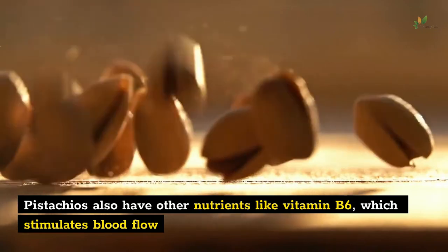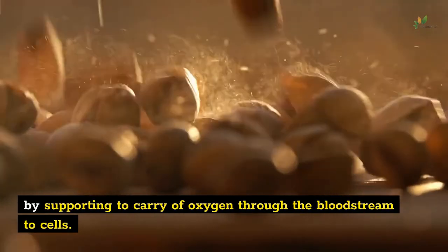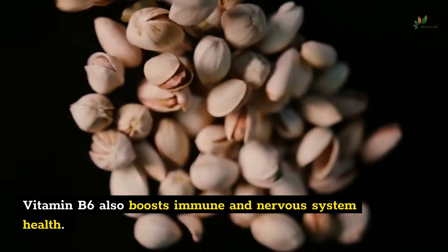Pistachios also have other nutrients like vitamin B6, which stimulates blood flow by helping carry oxygen through the bloodstream to cells. Vitamin B6 also boosts immune and nervous system health.